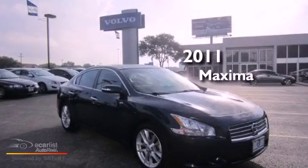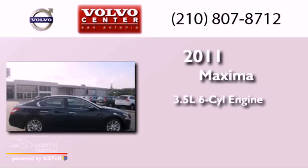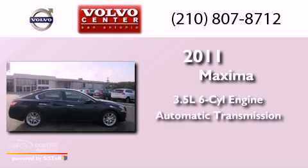This is a 2011 Nissan Maxima. It has a 3.5-liter six-cylinder engine and an automatic transmission.